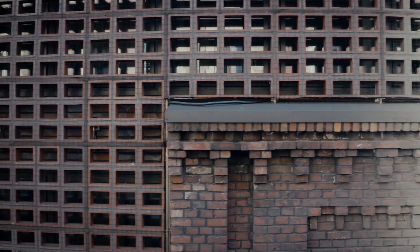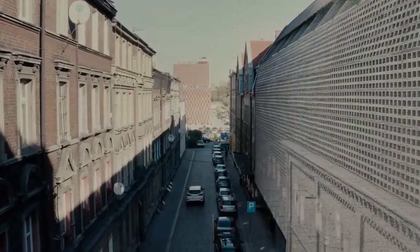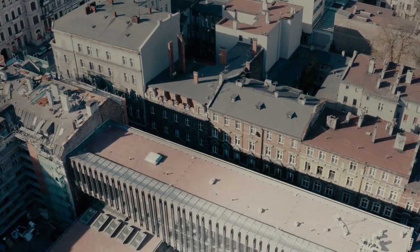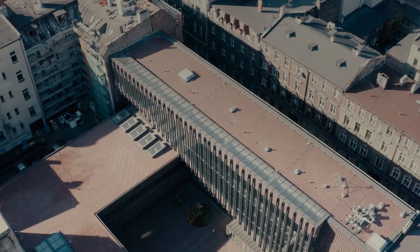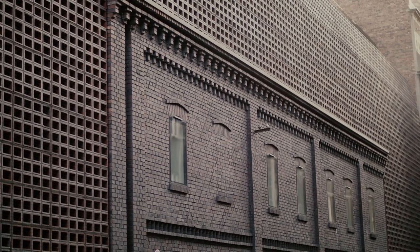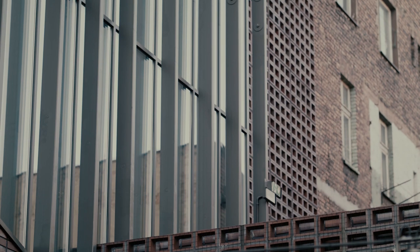We were looking for continuity with the old building, so it makes sense that the material that builds the new university was the same brick. We tried to find a brick that was the same color of the old factory — a brick made in coal ovens that was made near the city of Katowice.